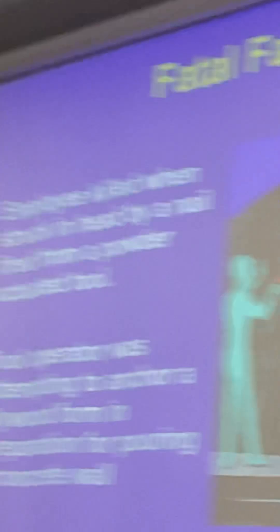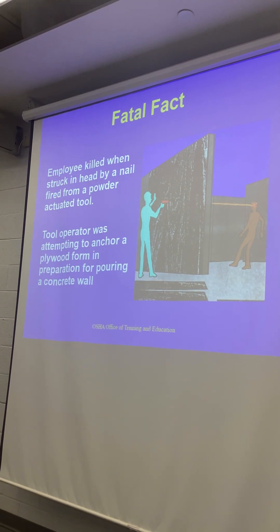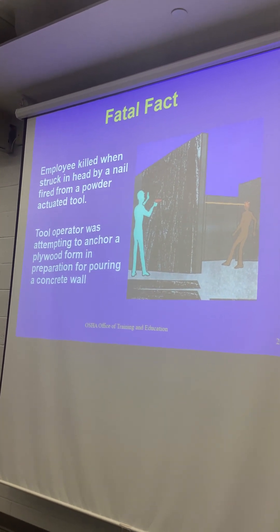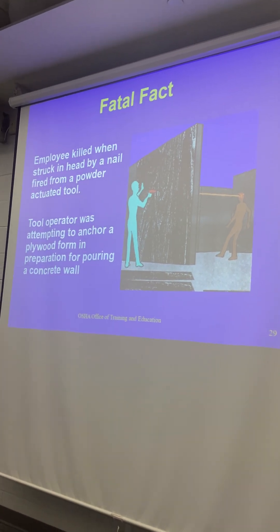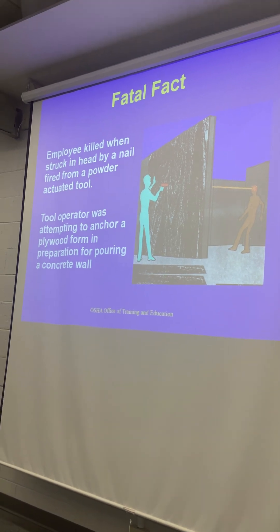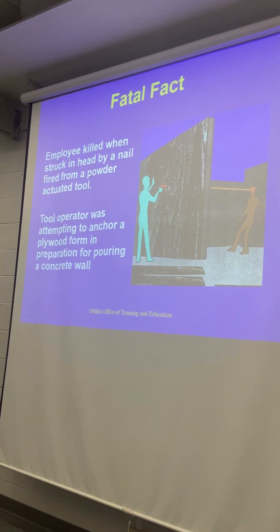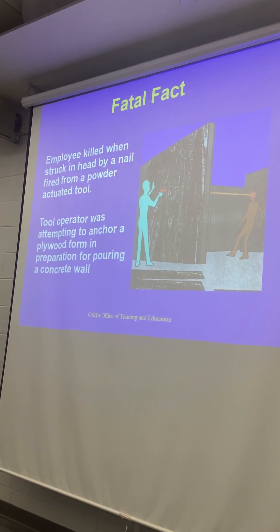Like this case here: a boy was killed when struck in the head by a nail from a powder-actuated tool. He was attempting to anchor a plywood form in preparation for pouring a concrete wall. It says he was prepping for pouring concrete walls — I think he was anchoring to concrete.